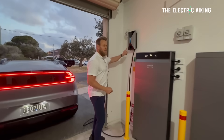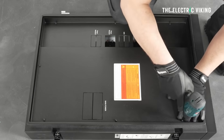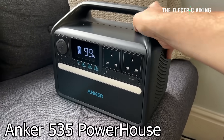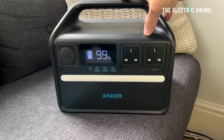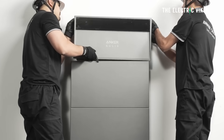Right now in Australia, I've looked on the Anker website and they have a promotion: install an X1 and get a free Anker 535 Powerhouse. Just submit your request once installed and claim your free Anker 535 Powerhouse. So basically you can get a free portable battery with your Anker home battery system. Combined with government rebates in Australia right now, getting a home battery just makes complete sense.